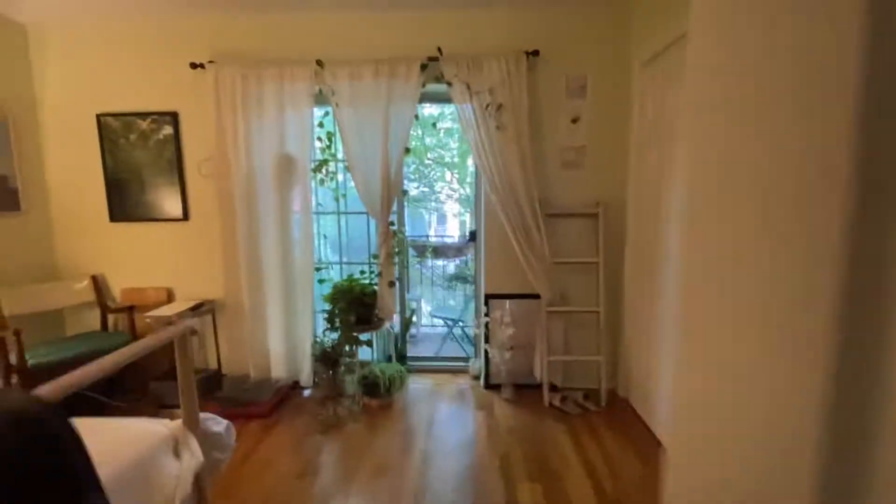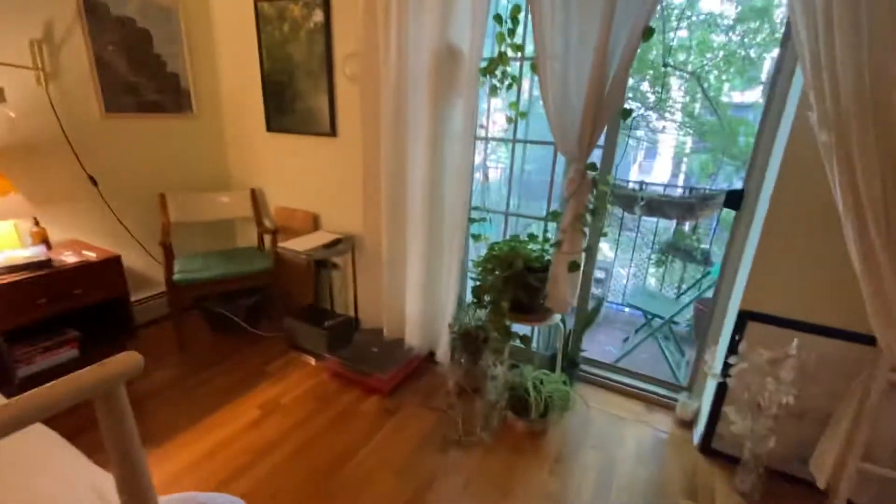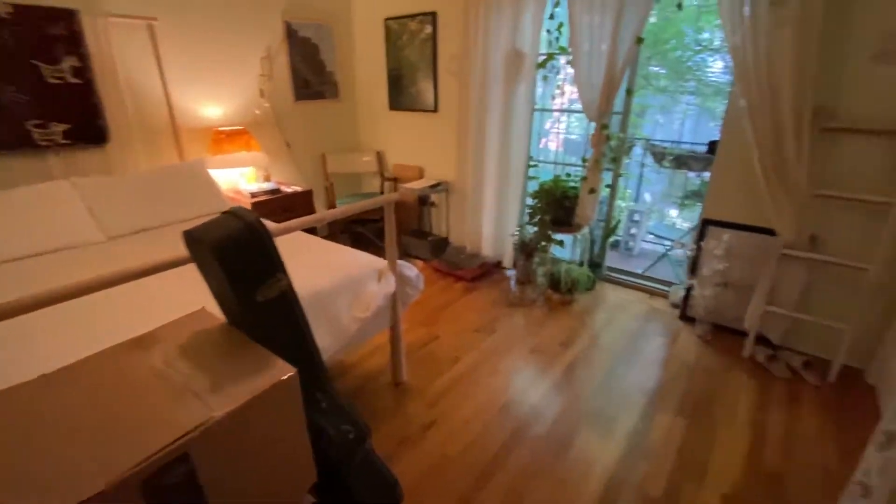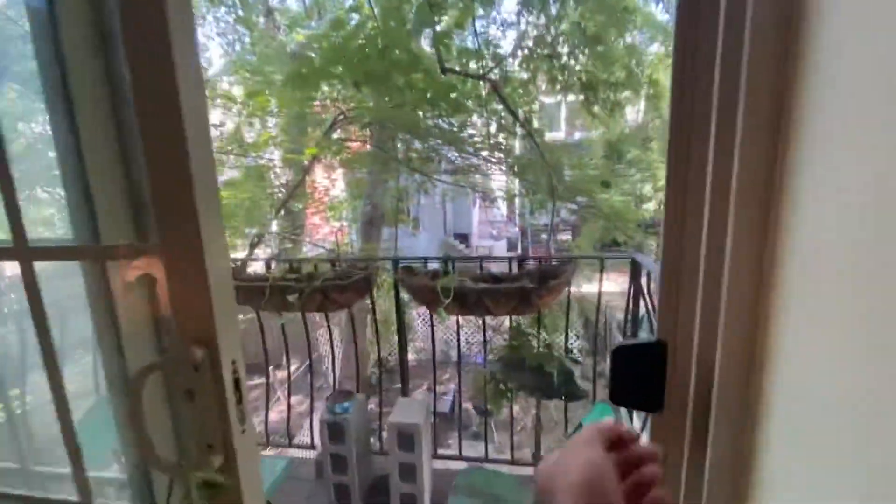Here's one of the main bedrooms. This bedroom is quite large. It has two big closets here, and it's got a little balcony also, which is nice.